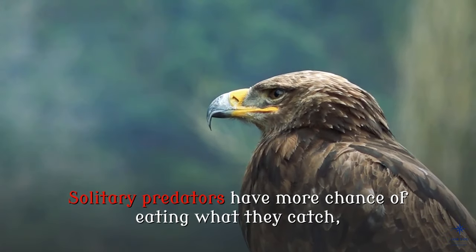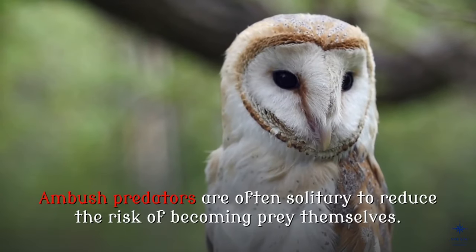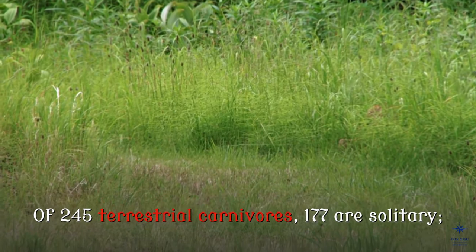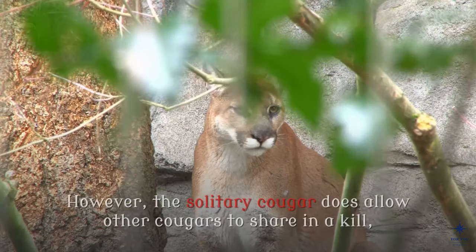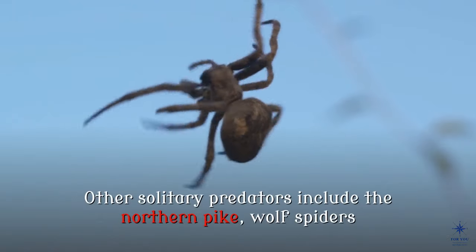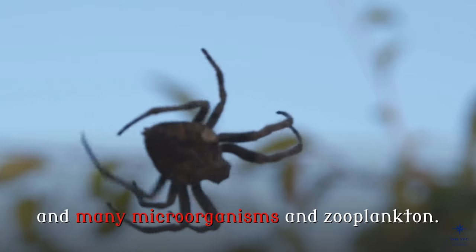Solitary predators have more chance of eating what they catch, at the price of increased expenditure of energy to catch it and increased risk that the prey will escape. Ambush predators are often solitary to reduce the risk of becoming prey themselves. Of 245 terrestrial carnivores, 177 are solitary, and 35 of the 37 wild cats are solitary, including the cougar and cheetah. However, the solitary cougar does allow other cougars to share in a kill, and the coyote can be either solitary or social. Other solitary predators include the northern pike, wolf spiders and all the thousands of species of solitary wasps among arthropods, and many microorganisms in zooplankton.